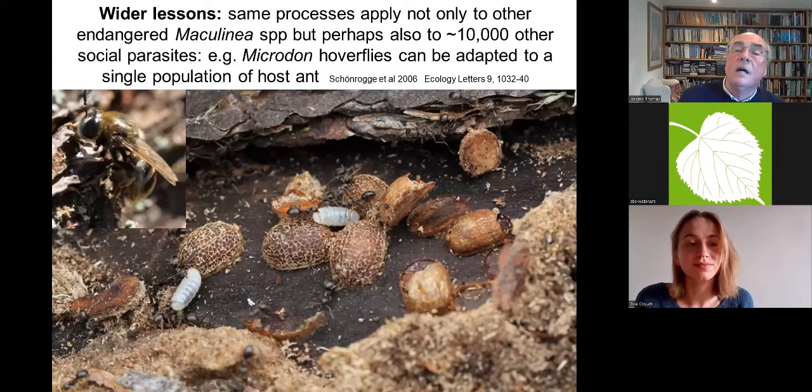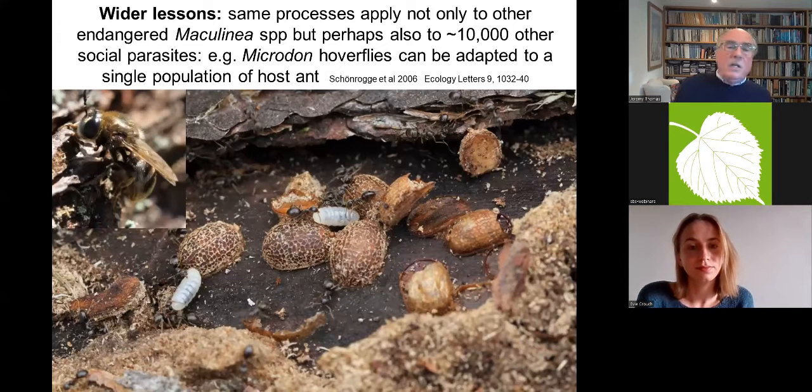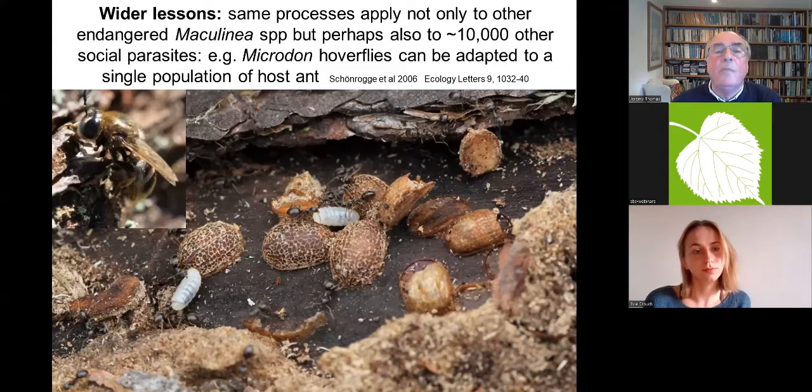Looking at wider lessons: Graham Elmes and I estimate there are probably about 10,000 other species of insect — more than all the bird species in the world — that have this sort of lifestyle, i.e. depending on ant nests. Pretty well all of them, those that are known, are endangered species or severely threatened. This type of study has given insights into how we may extend their conservation without the incredibly time-consuming and expensive research that had to go into the large blue.